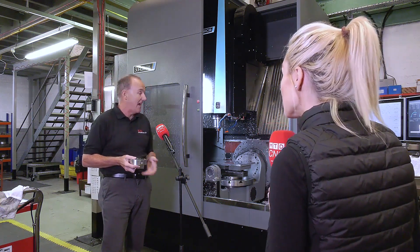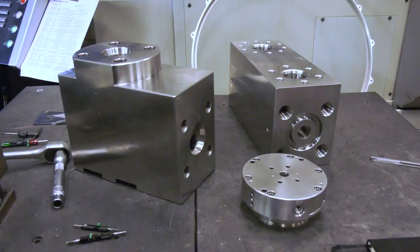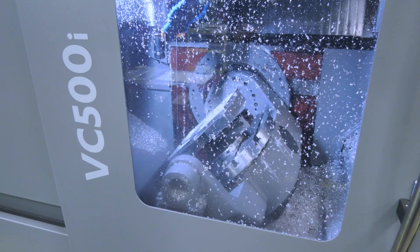This machine is also really advantageous in terms of access — it's fantastic, we can get in from the front as you can see. We've got some big, heavy parts that we do as well, so we're not struggling to lift them into the machine, which is really good. And the trunnion setup — you like that, don't you — that was one of the reasons why you purchased it.